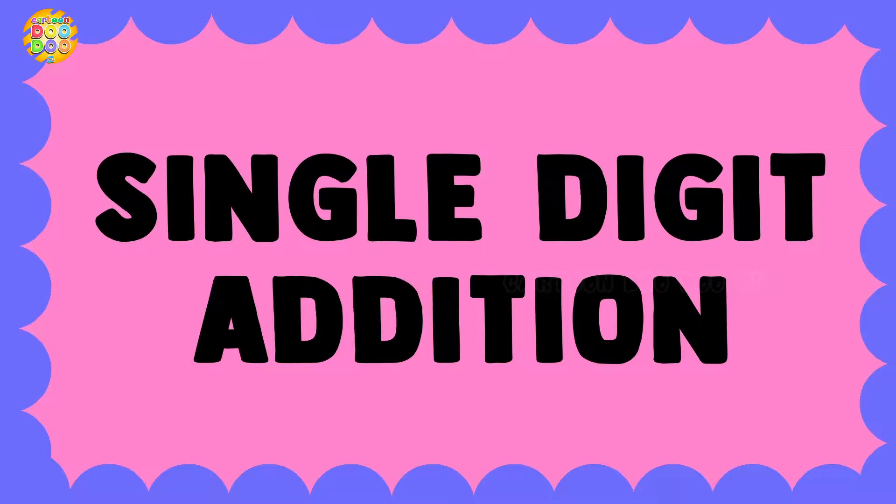Hello Kids, let's learn the addition of single digit numbers.